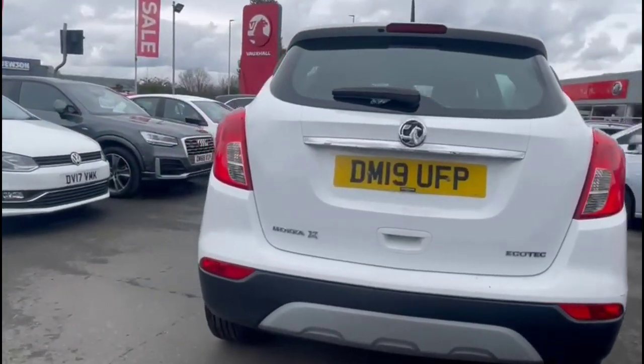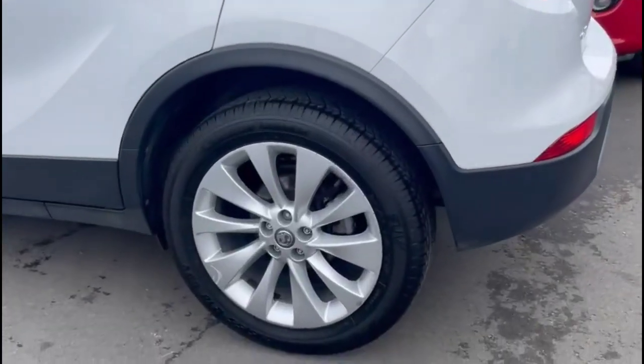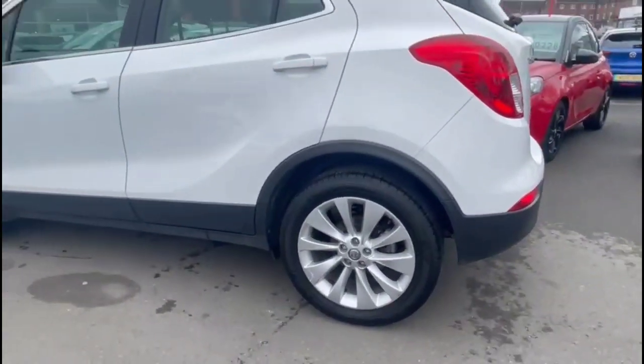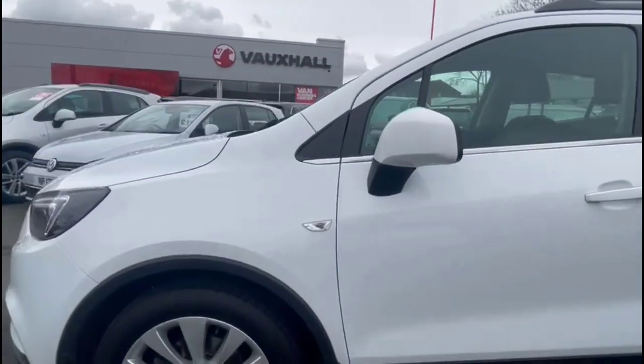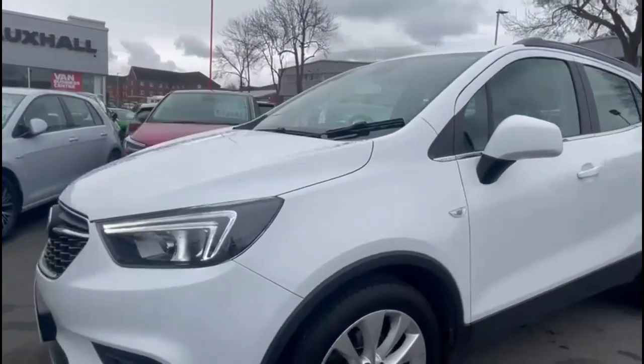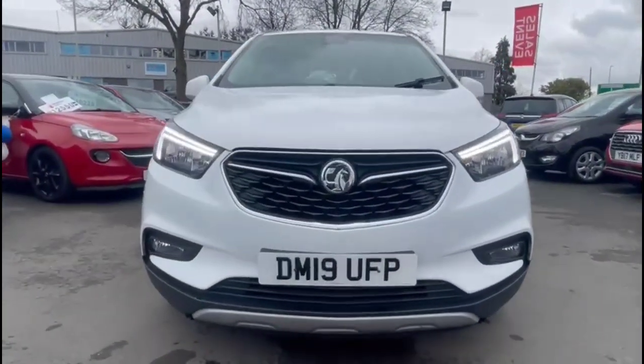It comes with many features including a rear spoiler with integrated LED brake lights, stylish 18-inch 10-spoke coloured wheels, silver roof rails plus colour-coded door handles and mirrors. At the front of the vehicle there are LED daytime running lights and front fog lights.